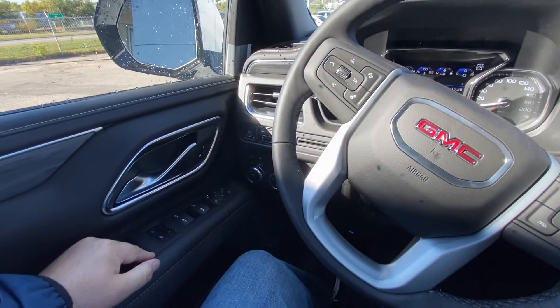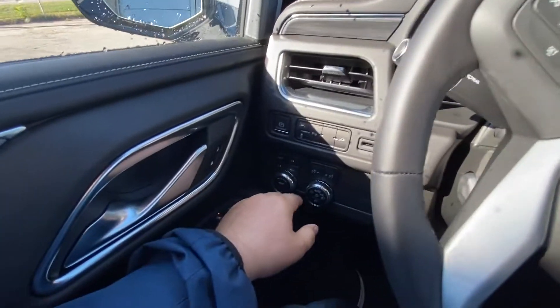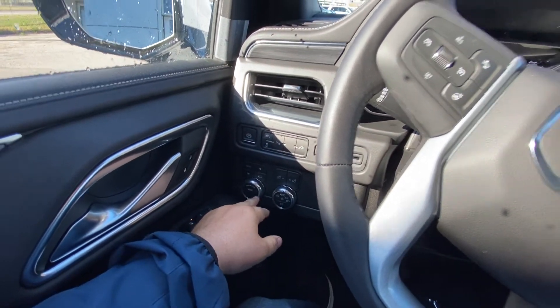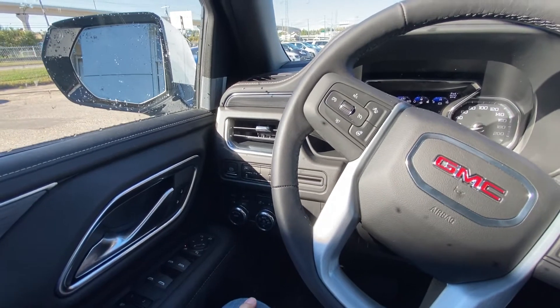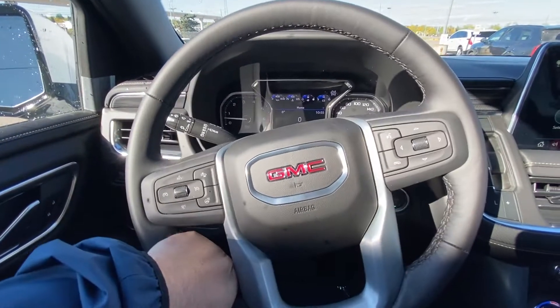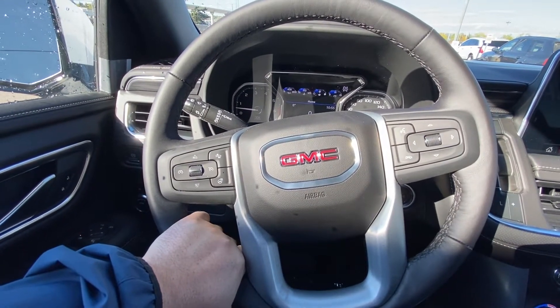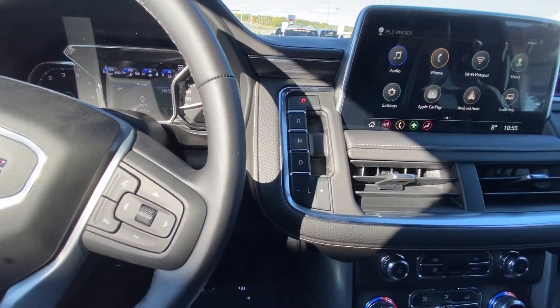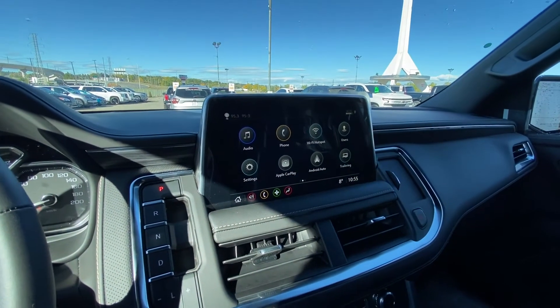Jumping into the interior: power windows, locks and mirrors, memory seating as well, push button 4x4, automatic headlights and fog lights. The vehicle has drivability modes, lane keep assist, traction control and parking sensors, a leather wrapped heated steering wheel with cruise control and audio controls, and forward collision warning as well.